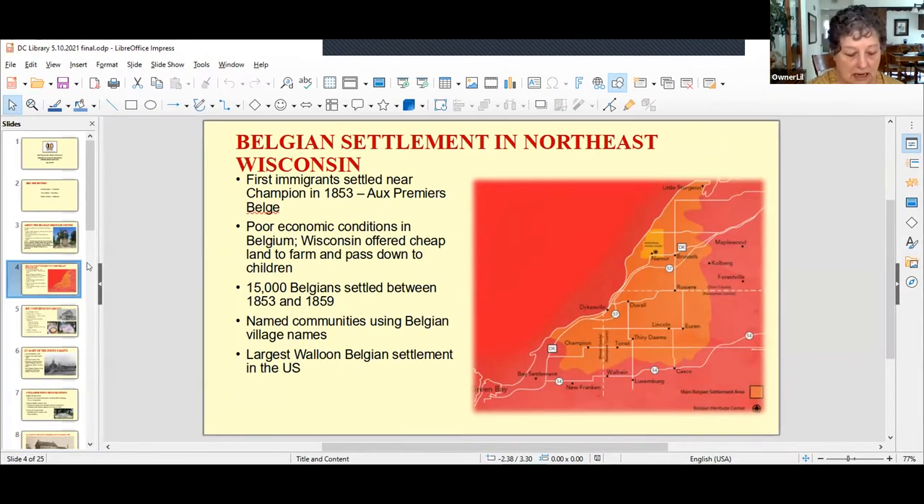Here you see a map of the settlement area in Northeast Wisconsin. It stretches roughly from Green Bay in the south to Little Sturgeon in the north, and Maplewood and Forestville in the east. It encompasses parts of Brown, Kewaunee, and Door counties. The orange color represents the highest concentration of where the Belgians settled, and that small yellow square is the designated Nemours National Landmark District.